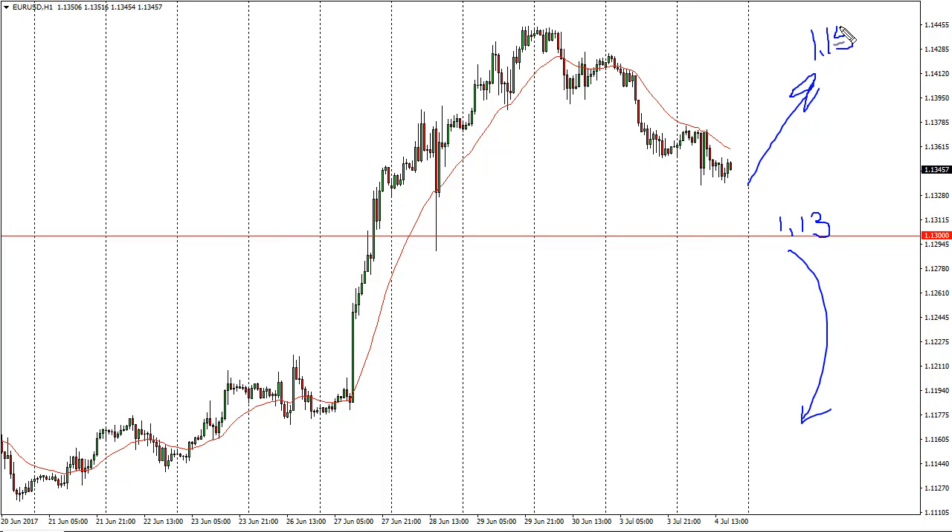Breaking above 1.15 is a longer-term bullish signal. Today is the FOMC meeting minutes, and that will of course have a massive effect on this market. Keep that in mind — if the central bank in the United States appears even slightly more dovish than anticipated, that should send this market much higher.